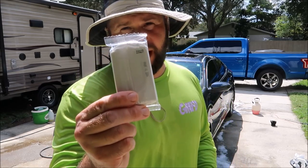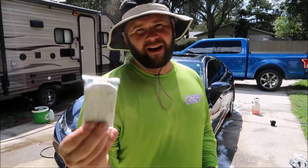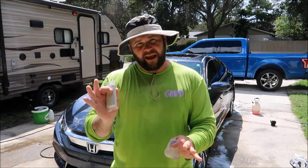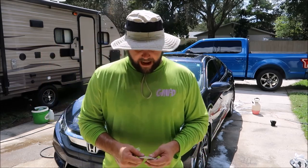I've got my 100-gram Japanese ultra-fine clay bar that I'm going to do a demo for you today, but I also want to explain how I sell clay bar treatment, or decontamination.